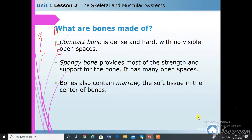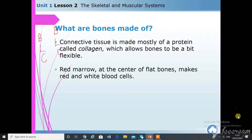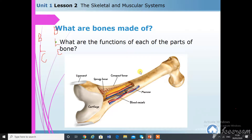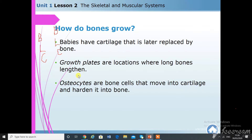To summarize: red marrow at the center of flat bones makes red and white blood cells. Yellow marrow at the center of long bones stores fat. Babies have cartilage that is later replaced by bone. Growth plates are the locations where long bones lengthen. The bone cells are called osteocytes — remember that.